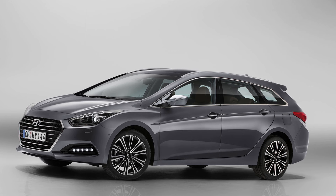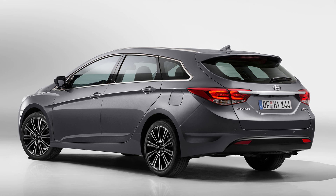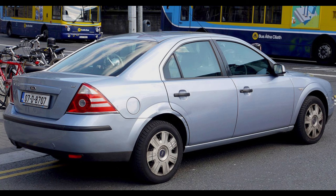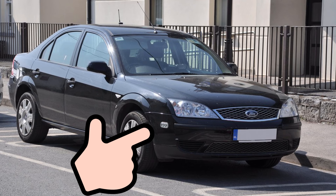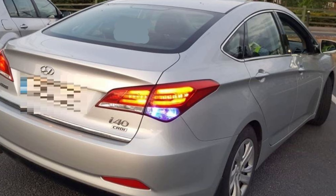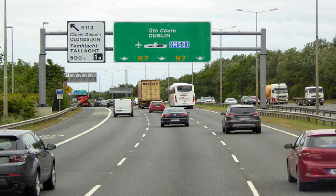The majority of unmarked Garda cars are made up of Hyundai i40s in both saloon and estate form. About 10 years ago Ford had the contract for Garda cars and it was generally quite easy to spot an undercover Garda — they usually had lights on the front bumper, like this unmarked Mondeo. In modern unmarked Garda cars it is much more difficult to spot them, and with so many Hyundais on Irish roads they really do blend in well with traffic.